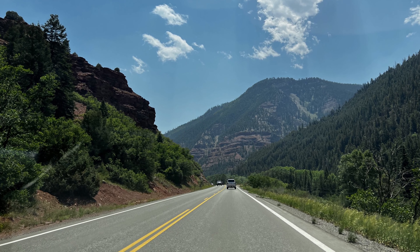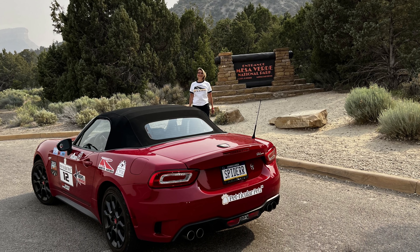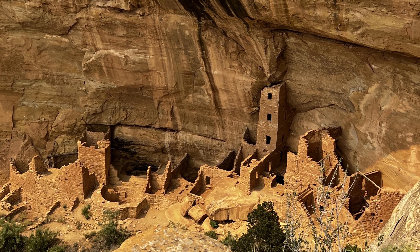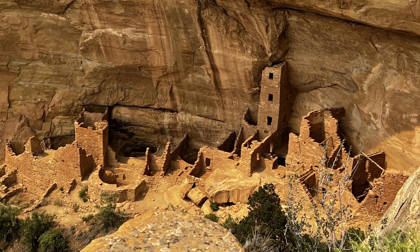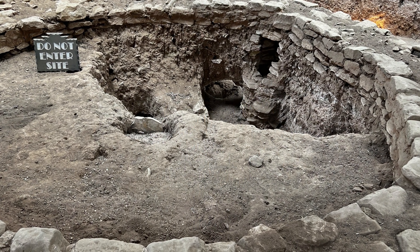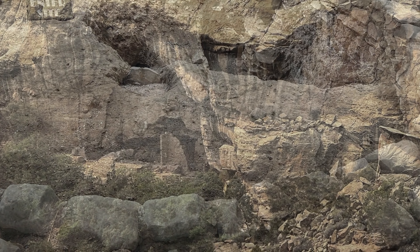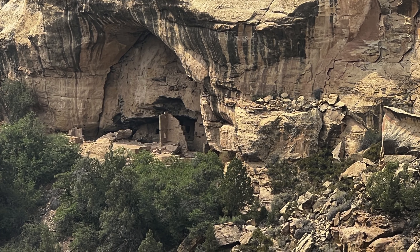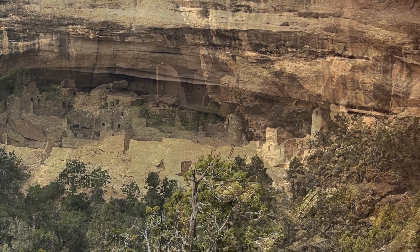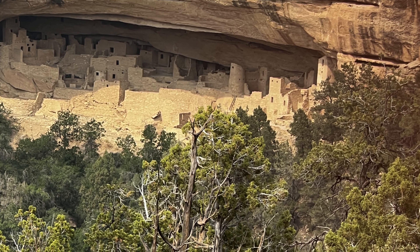We pass a herd of elk that were just a bit out of range of our cameras, so you'll have to take my word for it. We make our way to Mesa Verde National Park, established by Congress and President Theodore Roosevelt in 1906. The park occupies 52,485 acres of the American Southwest, and with more than 5,000 sites including 600 cliff dwellings, it is the largest archaeological preserve in the United States. Mesa Verde is best known for Cliff Palace, thought to be the largest cliff dwelling in North America. On the day we arrived, Cliff Palace Access Road was closed, and as of the making of this video, it still is.